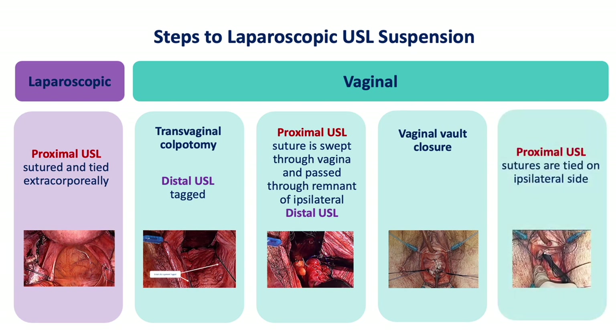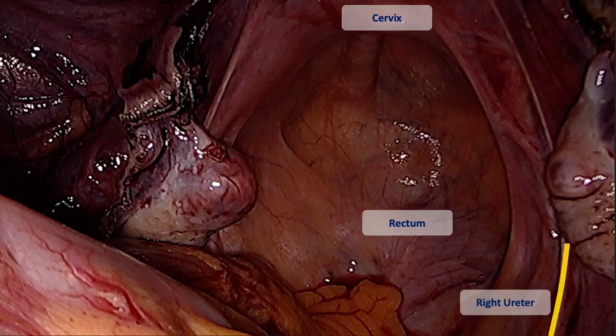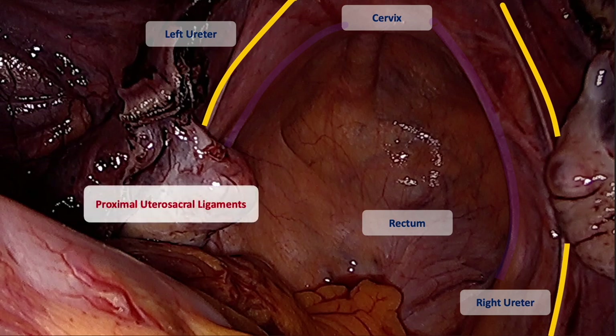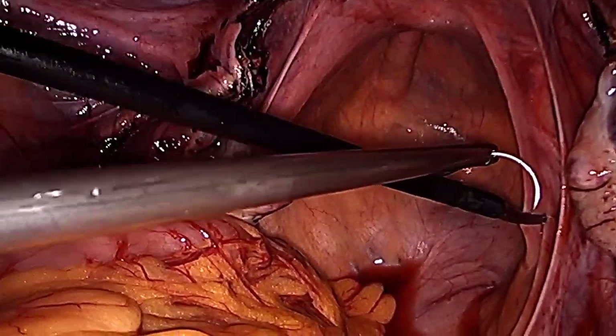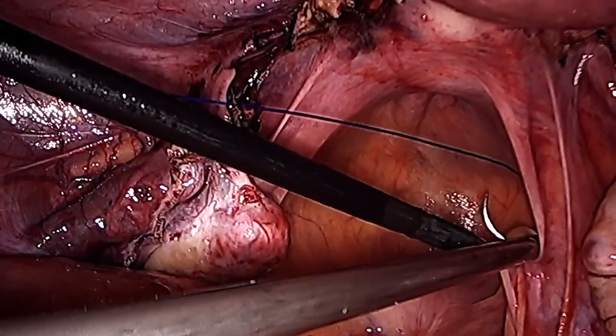We will now demonstrate the procedure. The laparoscopic portion of the hysterectomy, including any adnexal surgery, is completed to the level of the ligation of the uterine arteries. The important anatomical landmarks, including the cervix, rectum, and course of the ureters, are identified in relation to the proximal utero-sacral ligaments. At this point, ureterolysis can be performed if necessary. A figure-of-eight suture using O-prolene on an MO6 needle is then placed in the proximal aspect of the utero-sacral ligament.